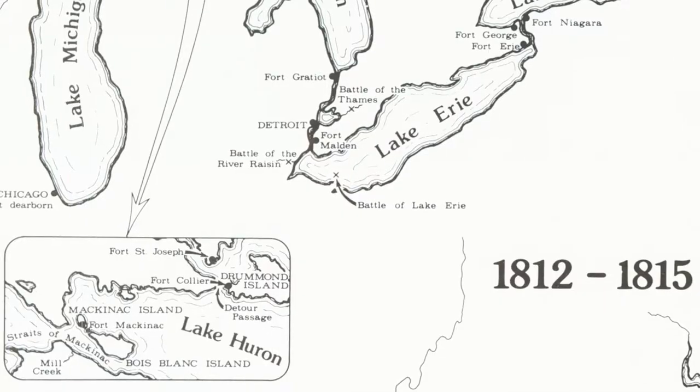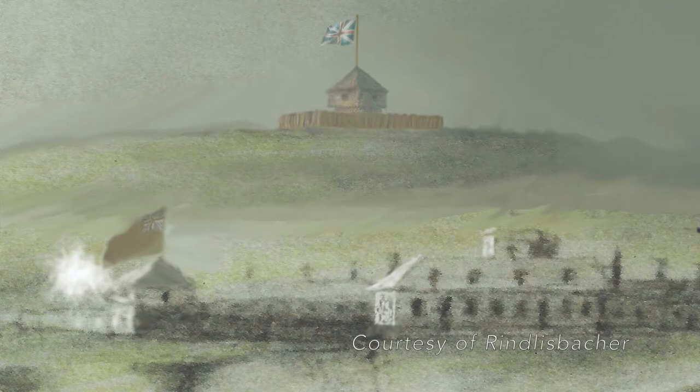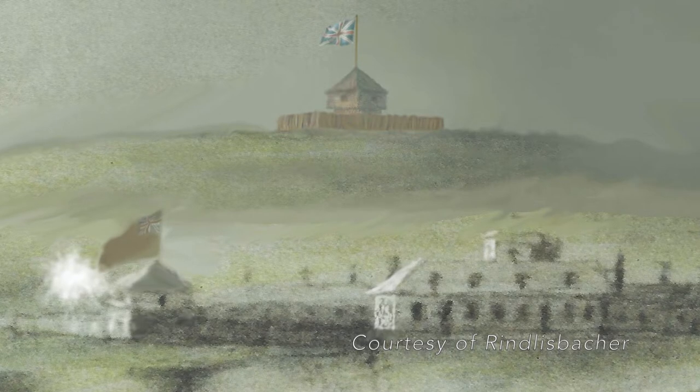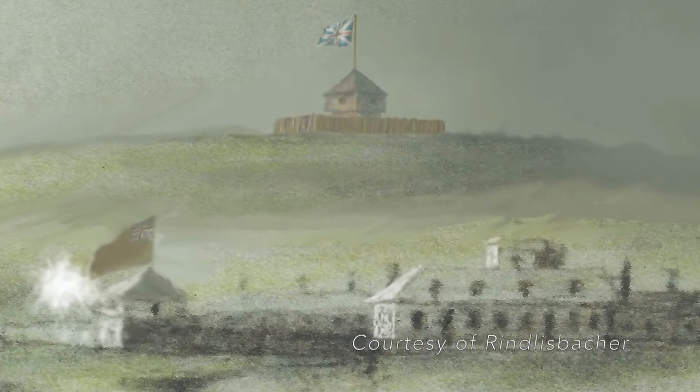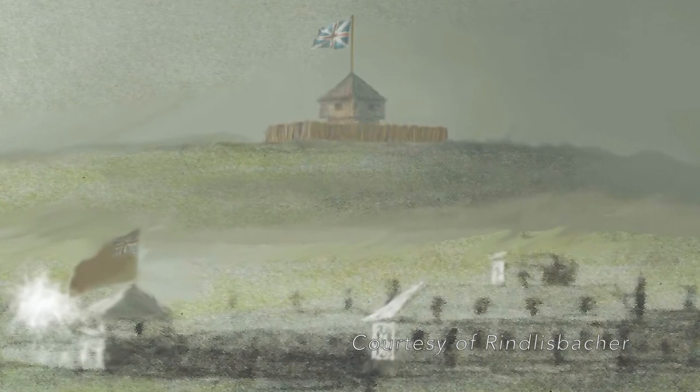Following the decisive American victories at the Battles of Lake Erie and Thames in the fall of 1813, the American strategic objective shifted north to recapture Fort Mackinac, which had been taken by the British at the outset of the War of 1812. The British anticipated this move and prepared by building Fort George, named after the King — a fortified blockhouse located about a mile north of Fort Mackinac on the highest point of the island, which would secure Fort Mackinac's back door and give a vantage point to see enemy ships coming from any direction.